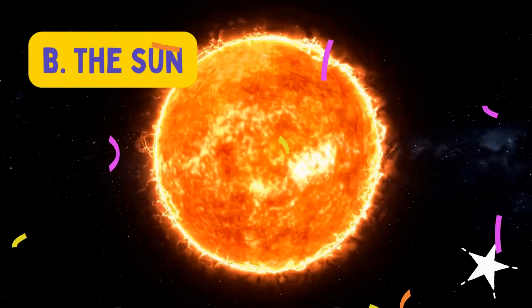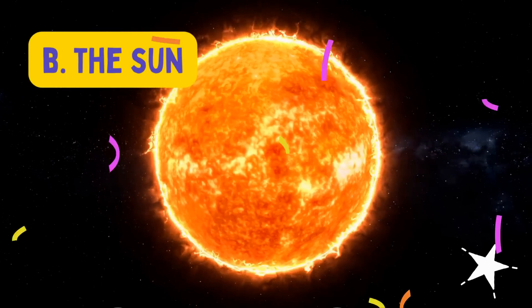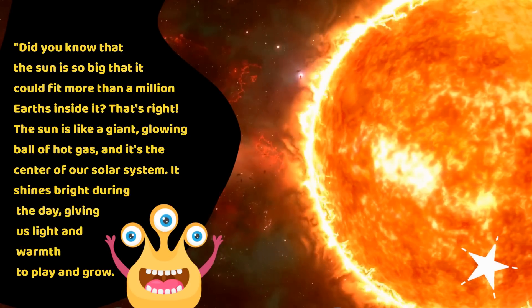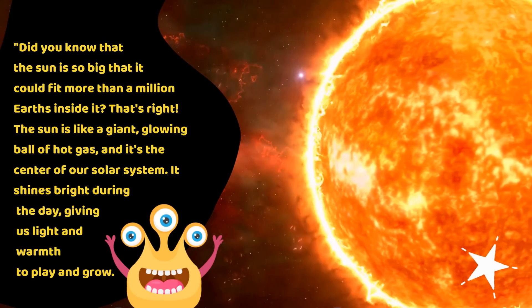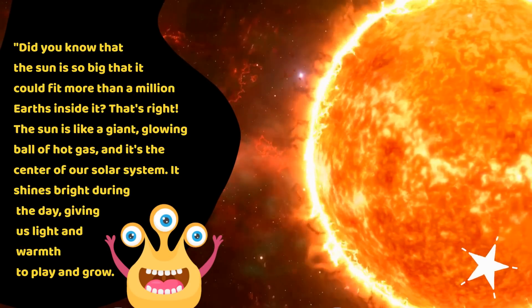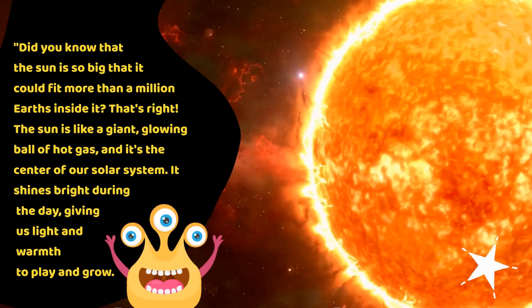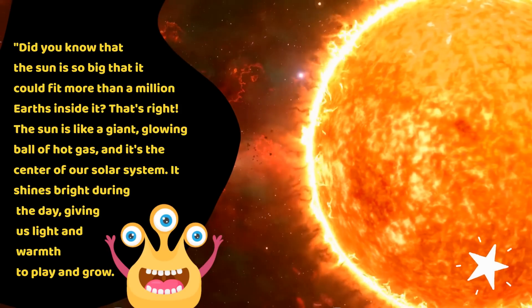The answer is B. The sun. Did you know that the sun is so big that it could fit a million Earths inside it? The sun is like a giant ball of hot gas, and it's the center of our solar system. It shines bright in the day, giving us light and warmth to play and grow.